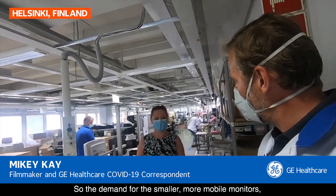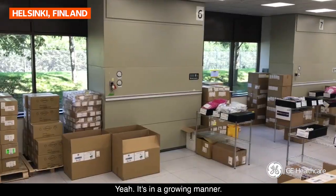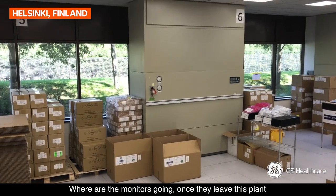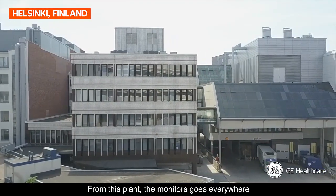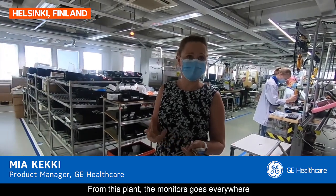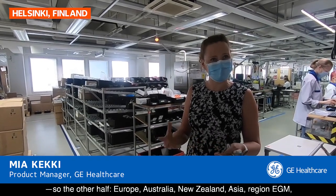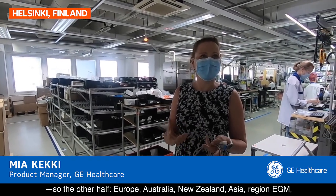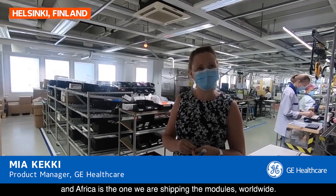So the demand for the smaller, more mobile monitors is going up? It's growing. Where are the monitors going once they leave this plant? From this plant, the monitors go everywhere — almost everywhere outside the US. Europe, Australia, New Zealand, Asia, and Africa — we are shipping the modules worldwide.